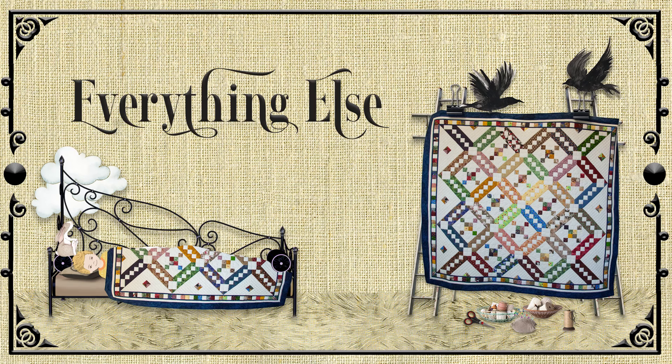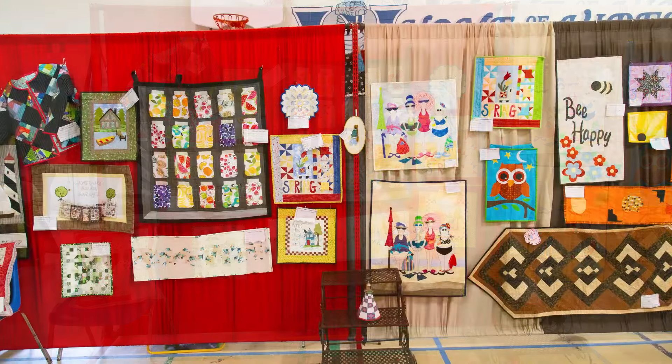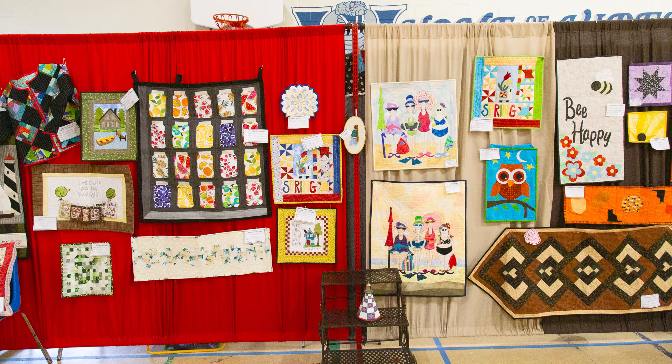Quilters don't just make big quilts — they create wall hangings, pillows, placemats, table runners, and purses are quite popular. In the following images, you will see a variety of quilted items. I didn't mention clothing, did I? Here you see a jacket that's quilted, along with a pillow and some wall hangings. It looks like someone is dreaming about making preserves.